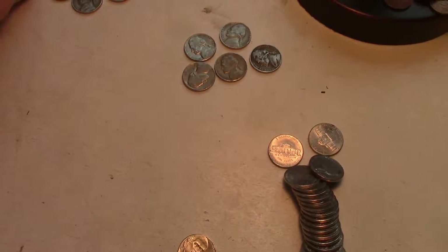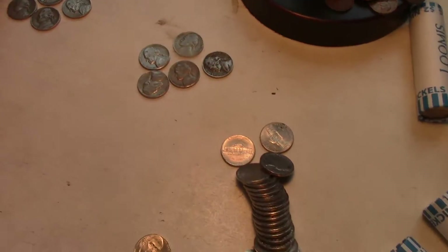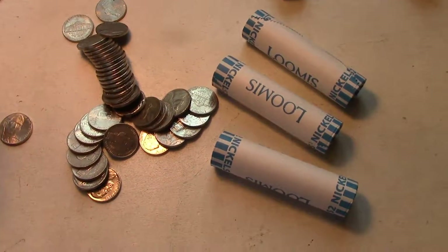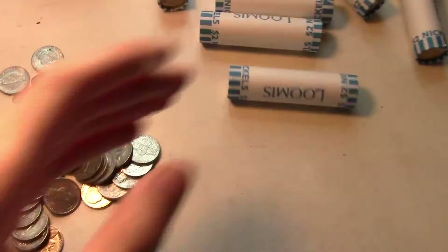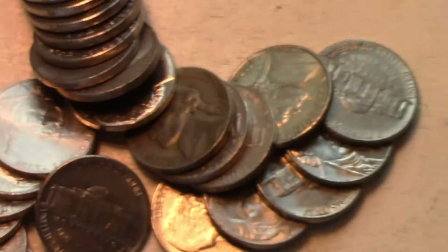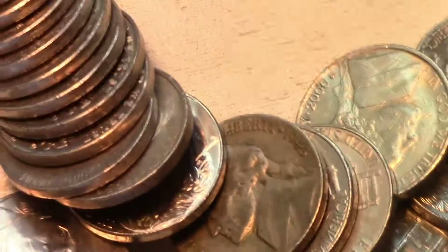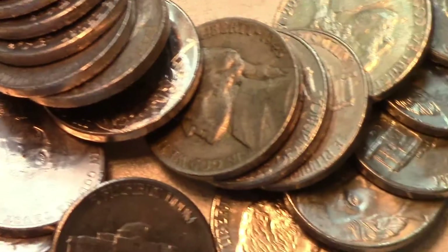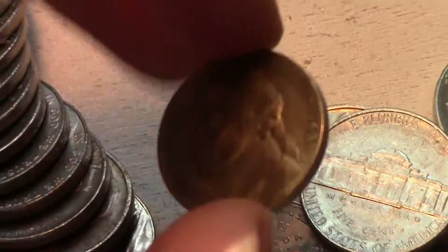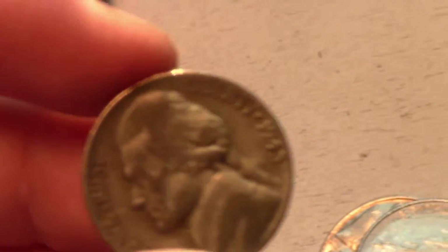We found some nickels from the 40s and 50s and a Canadian cent. When I opened this roll, I saw a colored brim that was a little bit darker than all the others, and as you can see right there, we have a silver. I'm going to pop this and see what the mint mark is — sure is a silver.